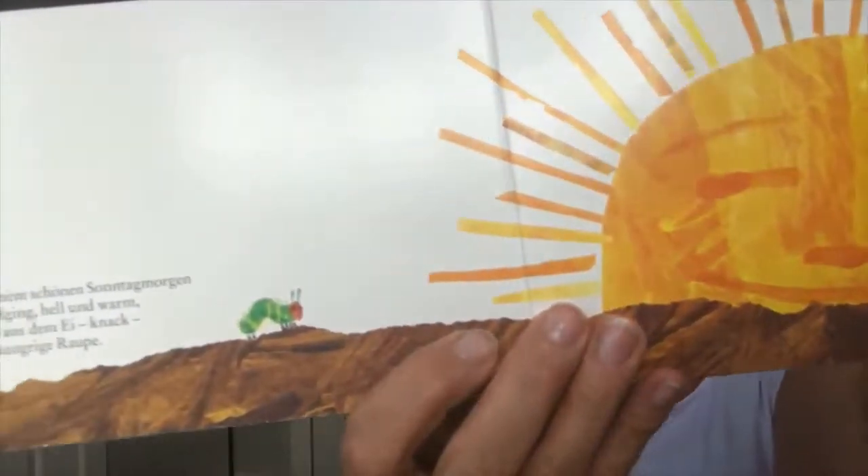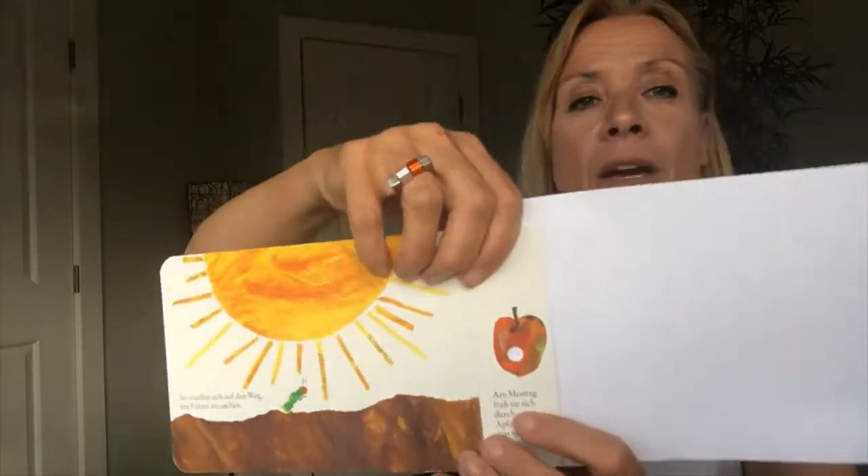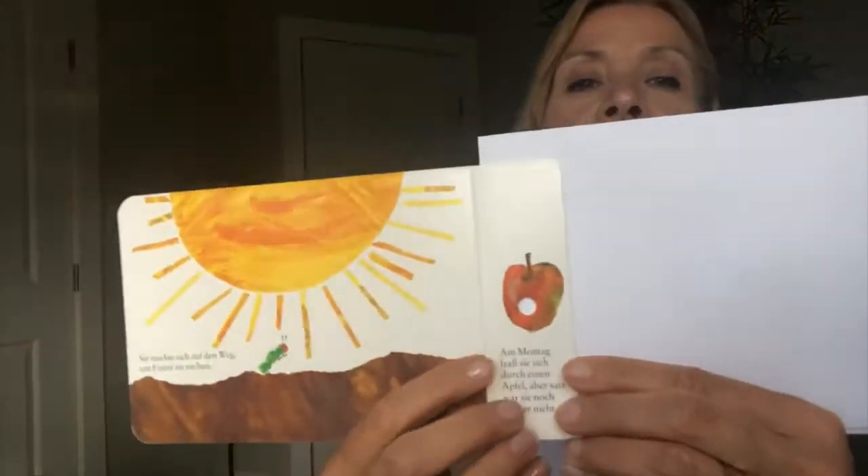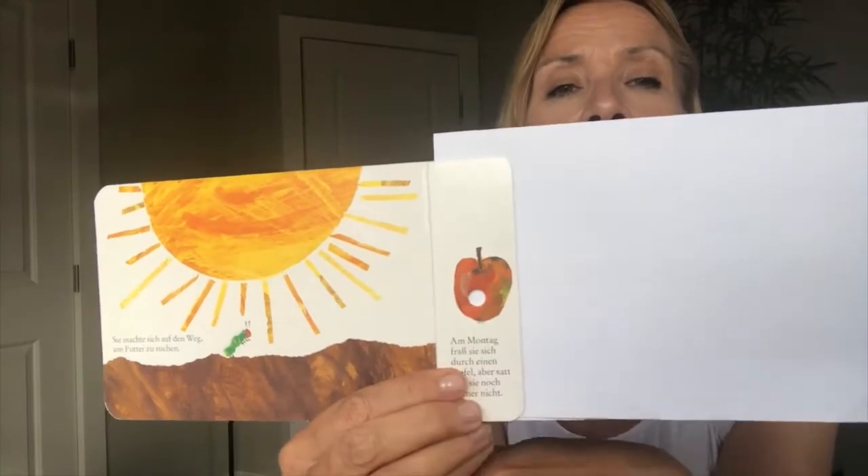The little egg cracked open und eine kleine Raupe kam raus. Sie machte sich auf den Weg, um Futter zu suchen. She's hungry and starting to look for food. Am Montag fraß sie sich durch einen Apfel. Aber satt war sie noch immer nicht. On Monday, look what she ate — einen Apfel. But she was still hungry. Sie war noch immer nicht satt.